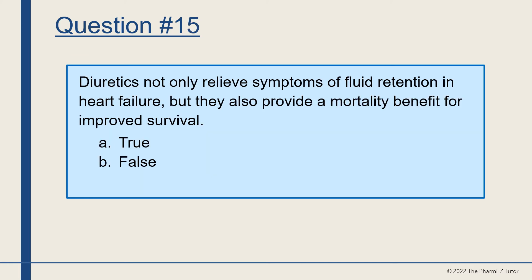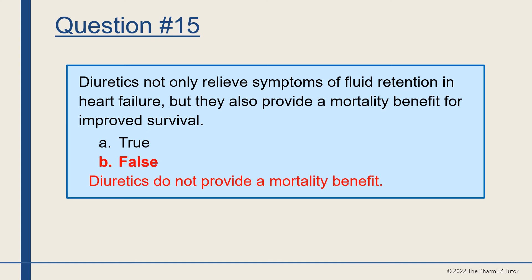Question number 15. Diuretics not only relieve symptoms of fluid retention and heart failure, but they also provide a mortality benefit for improved survival. True or false? The answer is false — diuretics do not provide a mortality benefit.